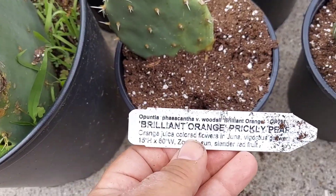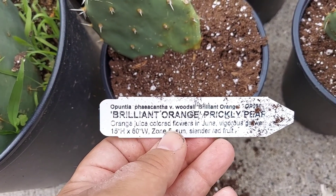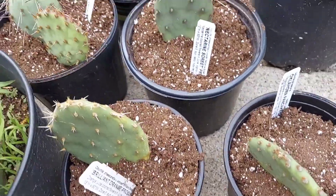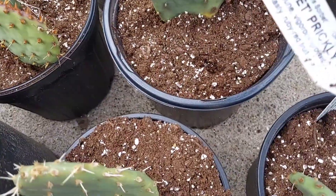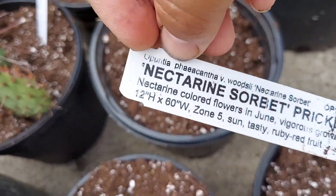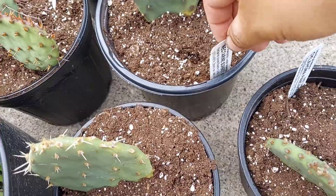Another one that I grow is an Opuntia ficus-indica and Woodsy hybrid. I have two cultivars of that particular hybrid — one of them is Brilliant Orange and the other one is Nectarine Sorbet. Very good cacti as well.